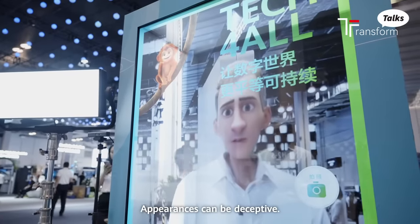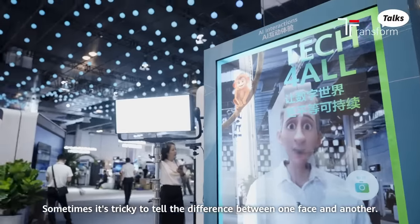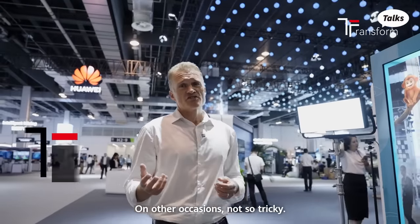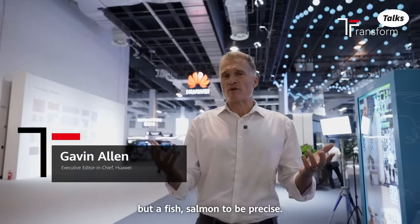Appearances can be deceptive. Sometimes it's tricky to tell the difference between one face and another. On other occasions, not so tricky. Now imagine it's not a human face, but a fish. Salmon, to be precise.